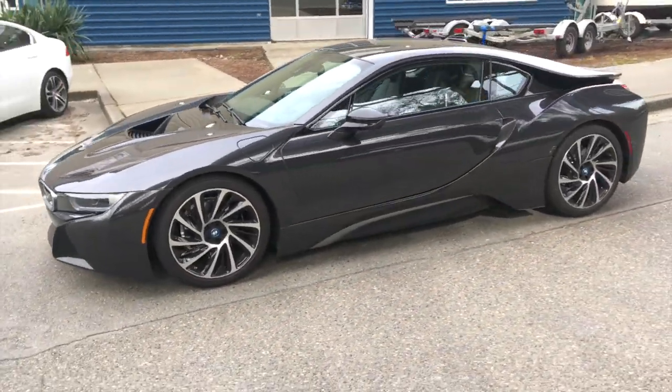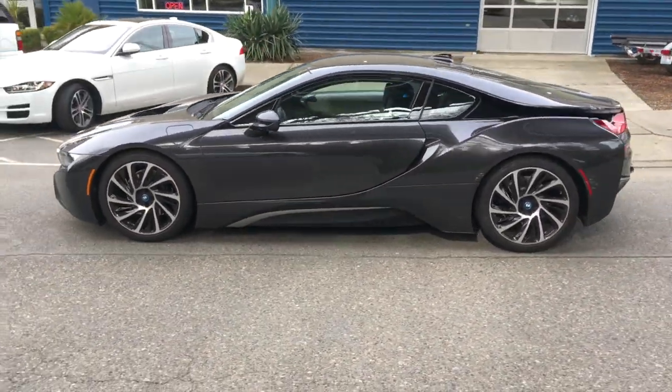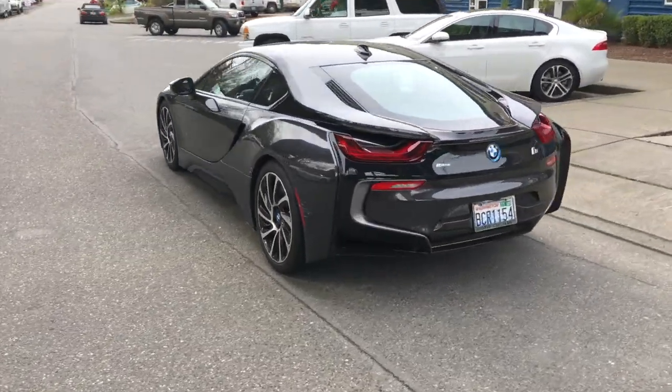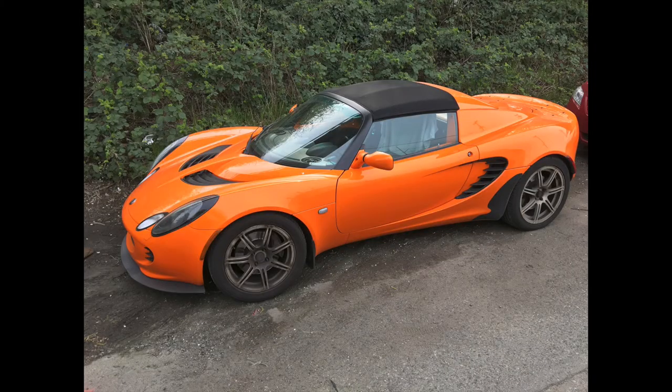This unreliable expensive BMW i8 shows that a plug-in hybrid vehicle can be cool too. This lightweight Lotus Elise is an example of a $50,000 go-kart.